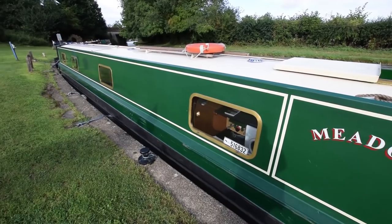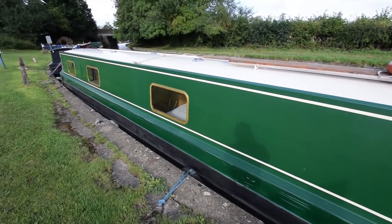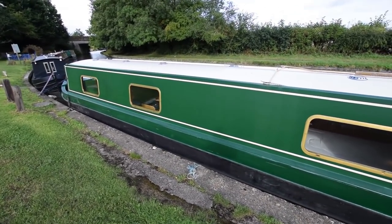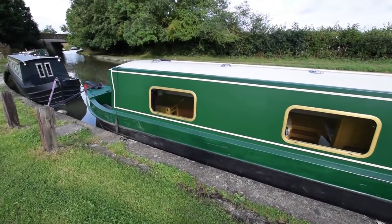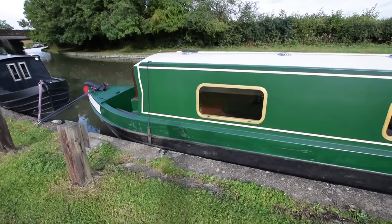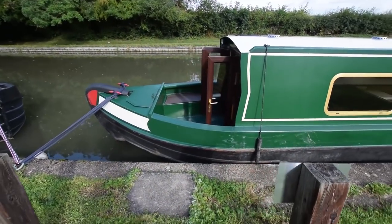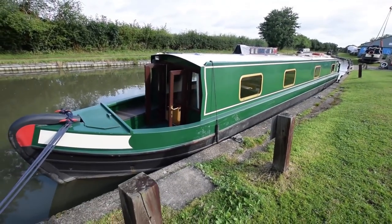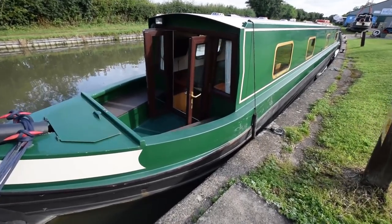Under those boards is an Isuzu 42 engine. On the roof there's a pole, plank, and life ring. You can see how nice the paintwork is. Good sized windows — they're all tilt openers. There's the trademark bow fender that these Black Prince boats have, and typical stern fenders as well.